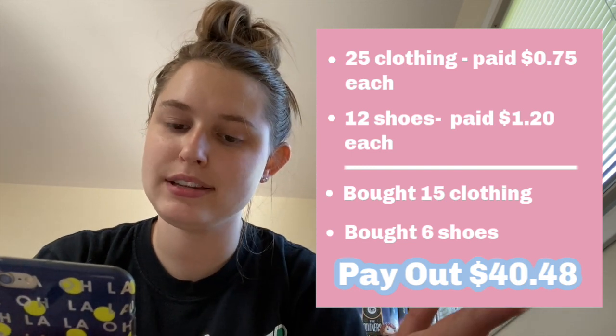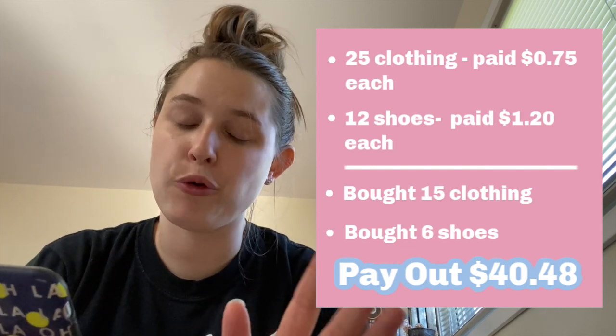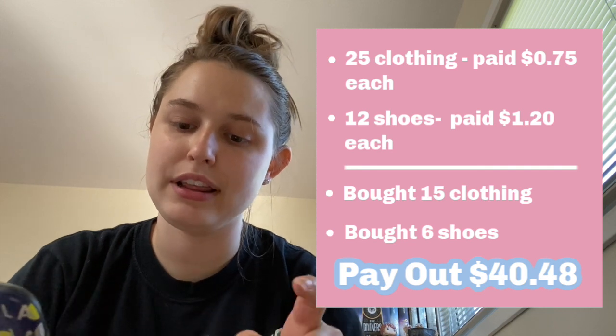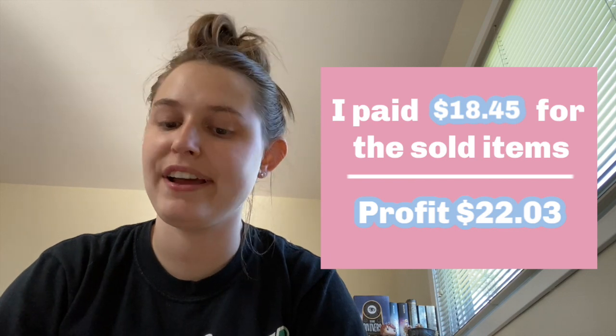I am back and filming on an iPhone 11 because my last phone broke and I had to purchase a brand new phone that was very close to $1,000. But that's not why we're here. So I went to Plato's Closet and sold the stuff. I brought Plato's Closet 25 pieces of clothing that I paid 75 cents for each piece, and then 12 pairs of shoes that I paid $1.20 a piece. They gave me $40.48. They bought six pairs of shoes and 15 pieces of clothing. I paid a total of $18.45 for all those items. I made about $20.